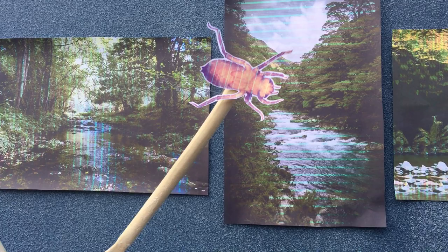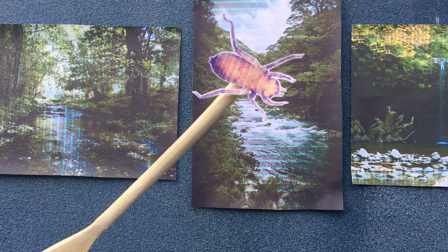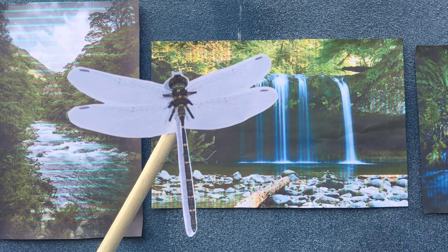Dragonflies are predatory, with adults capturing prey while flying and larvae stalking or ambushing their prey. Larvae of dragonflies live in fresh water, though some are found within brackish environments. Running and sunny waters are utilised, with a few semi-terrestrial species. Over 5,500 species of Odonata are recorded worldwide, and Australia is home to around 314 of them.